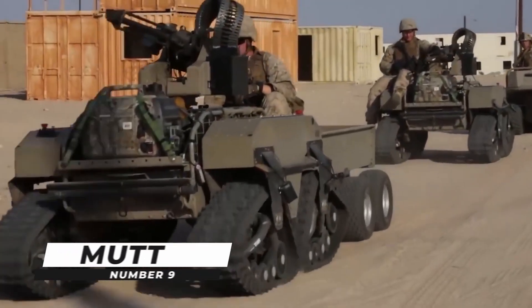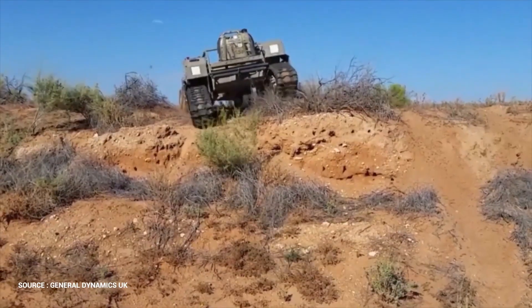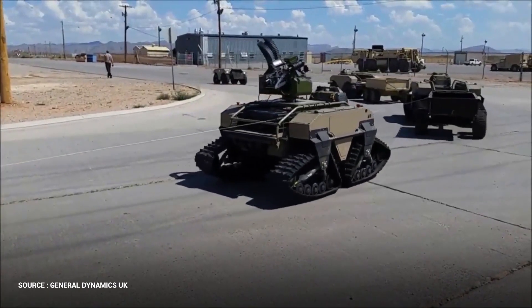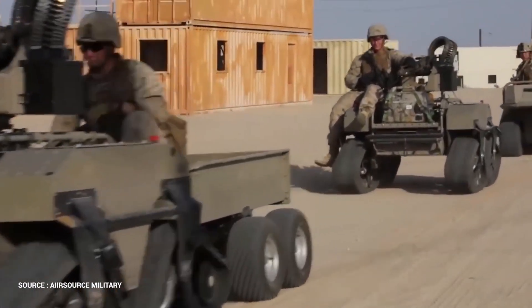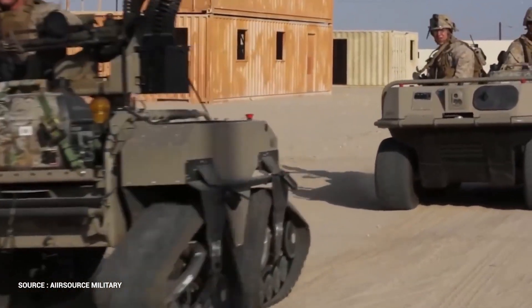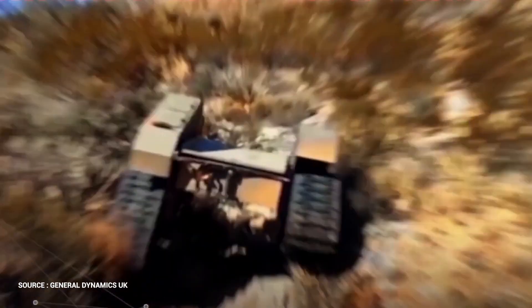Number 9: MUT. The MUT is an unmanned 8x8 ATV that follows soldiers throughout their path, carrying their gear and allowing them to focus on the objective. The MUT features a wireless tethering mechanism that allows the vehicle to track and follow a single soldier in an infantry squad like a pack animal. The MUT unmanned ground vehicle is built to be durable, lightweight, and low-cost.